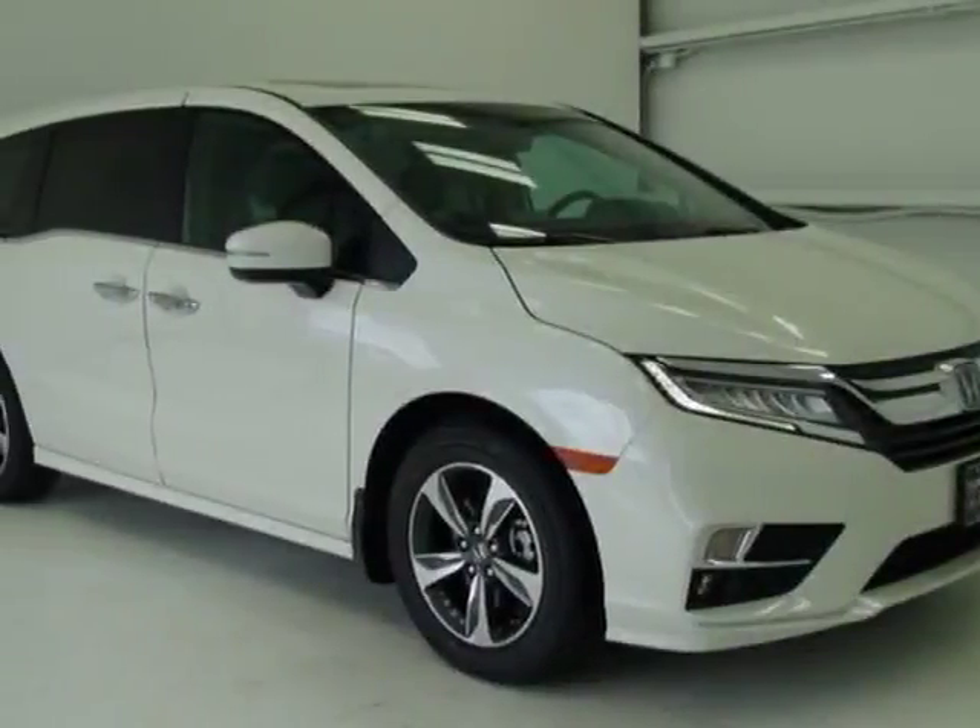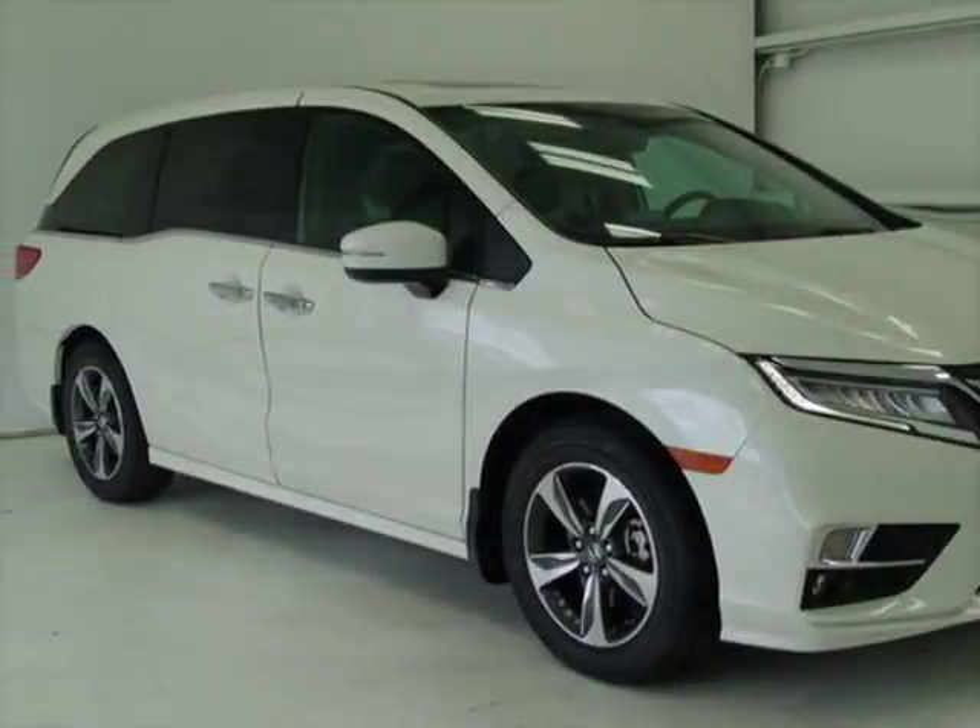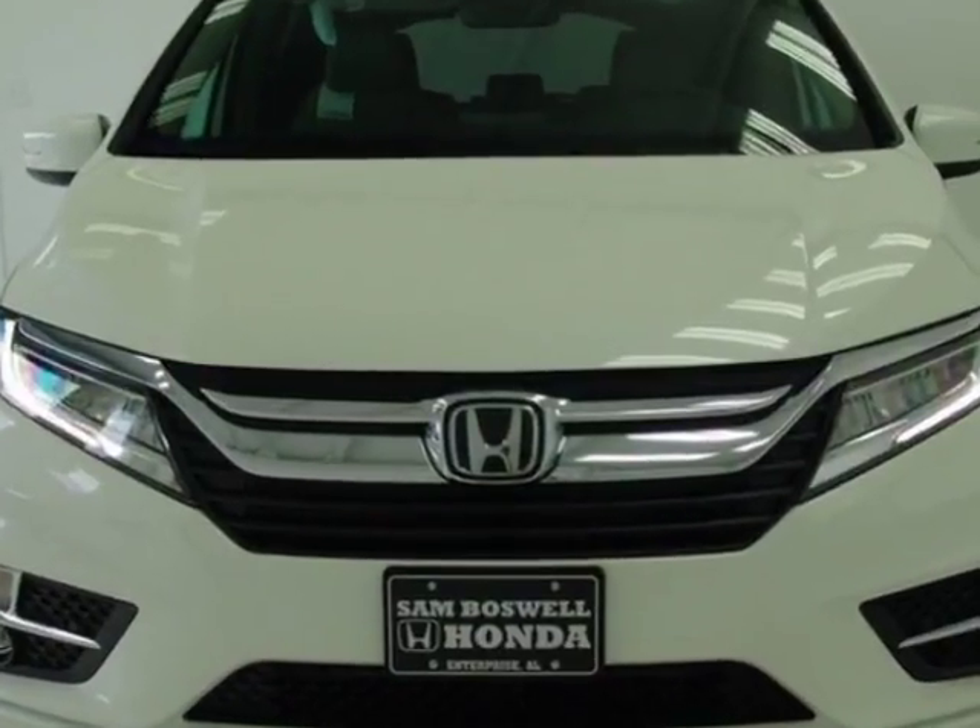Take a look at this new 2018 Honda Odyssey. For your protection, this vehicle has a full factory warranty.